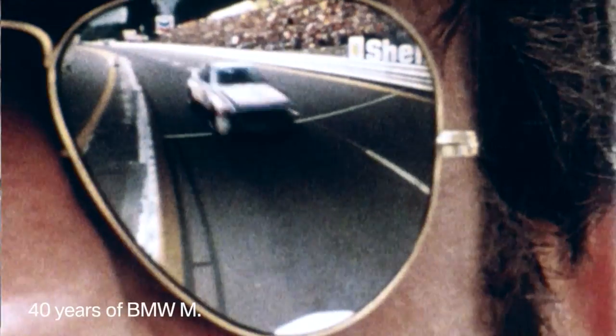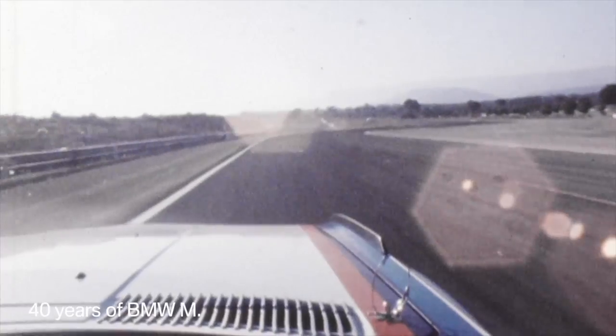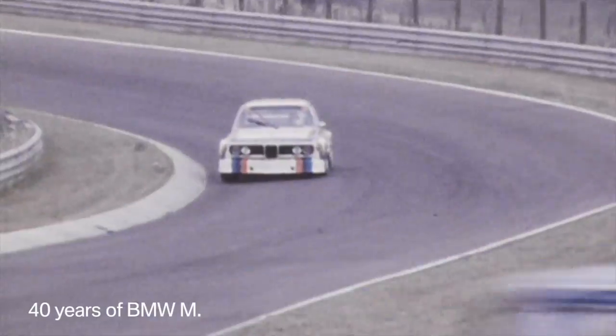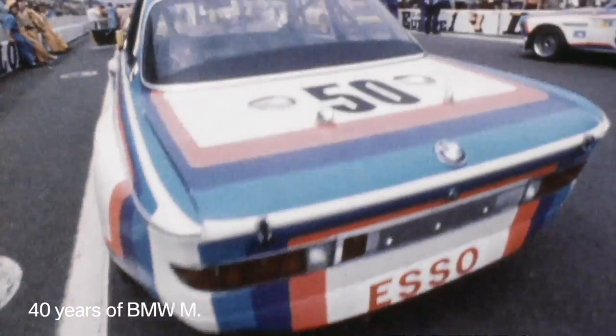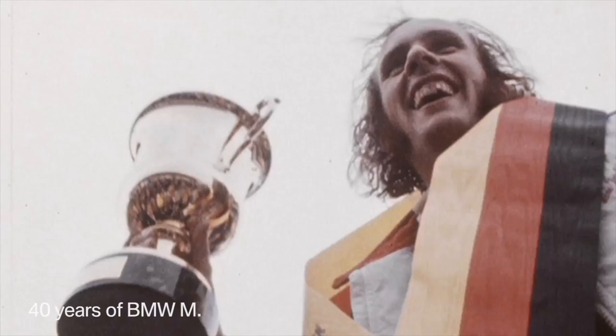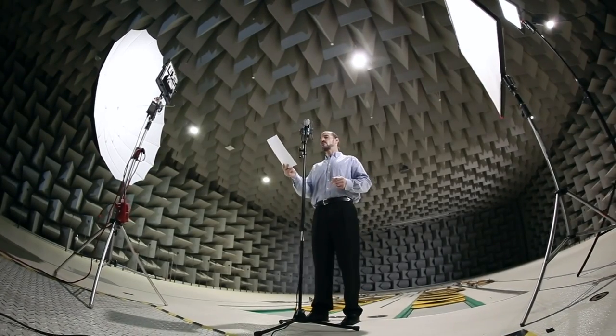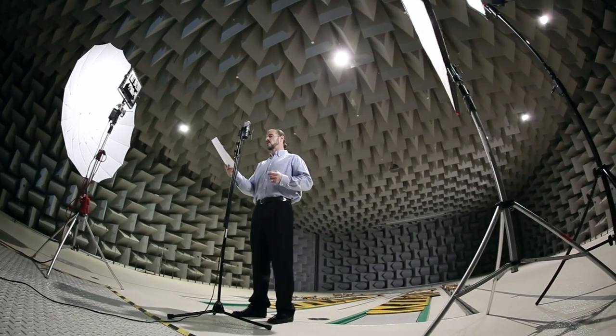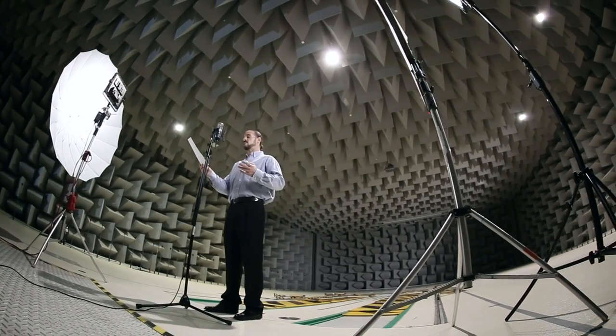For BMW M fans, 2012 was an important year. The most powerful letter in the world turned 40. It all started in motorsports when the BMW M 3.0 CSL won the European Championship six times in the 70s. Today, BMW M produces powerful street-legal cars for M fans around the world, and won numerous prizes in motorsports — and a special one in 2012.